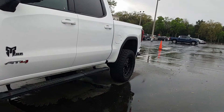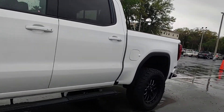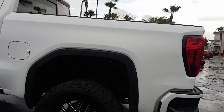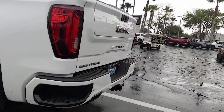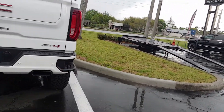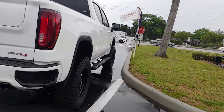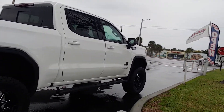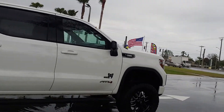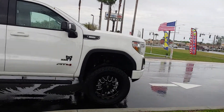You can see there: 35 inch tires, aluminum wheels, the running boards, and it's all done on an AT4 platform. Really a good looking truck with the 3.0 Duramax turbo diesel.